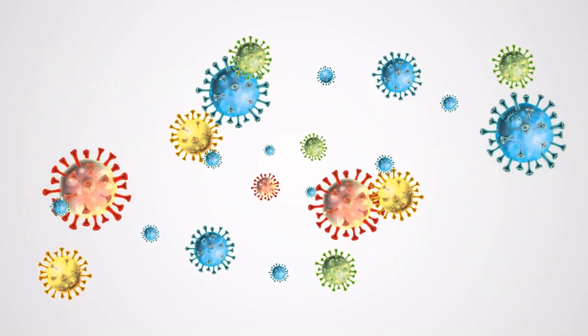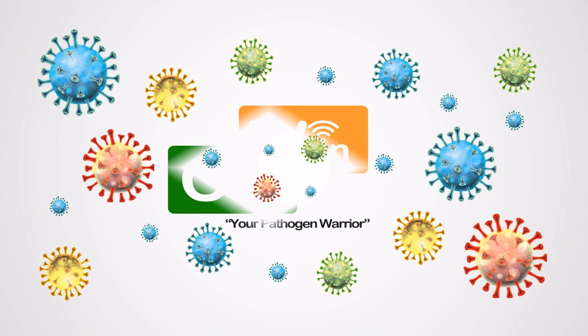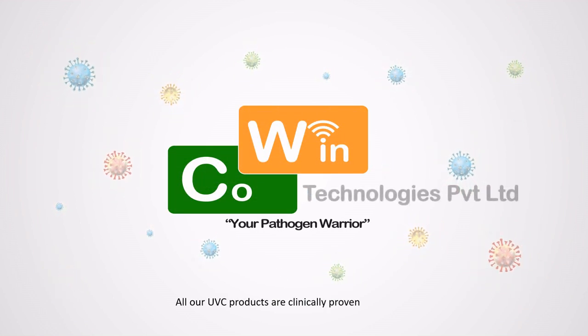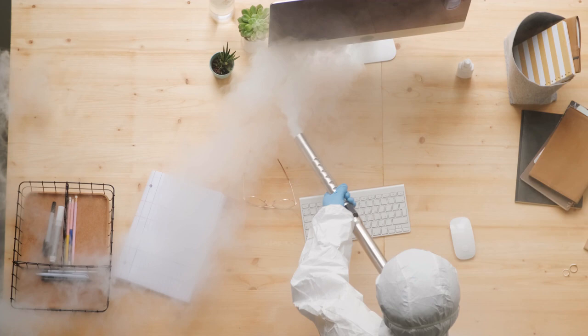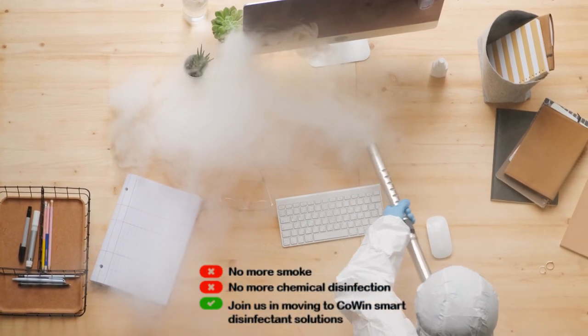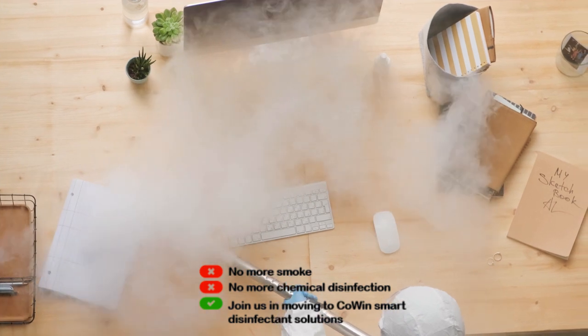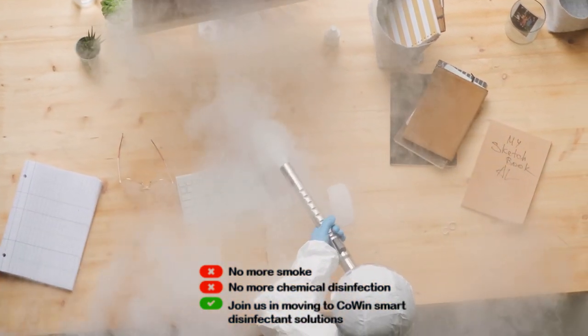Ours is a one-stop solution for all your chemical-free disinfection by killing 99.9% of germs on surfaces and air. Cowan Technologies Private Limited is an ambitious initiative of a few techies, doctors and microbiologists. Discomfort with chemicals and smoke smell? We have advanced products to kill germs. Let's switch the gear to clinically certified Cowan disinfectant products.